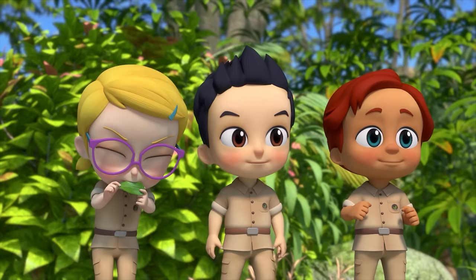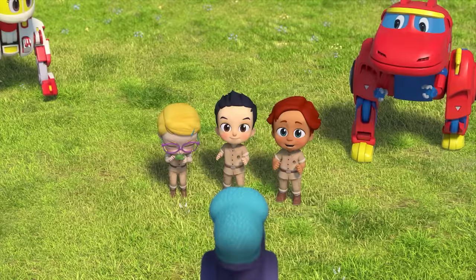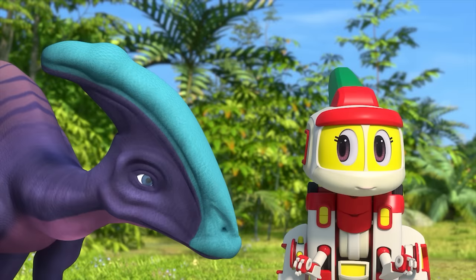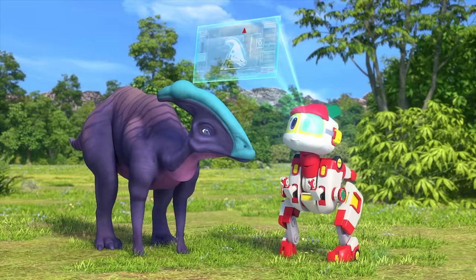Parasaurolophus came out! Joy! That's impressive! Good job, Joy! It was nothing! Okay then, let's see what's bothering it! It wasn't able to make any noise because of the fruit in his nose! Don't worry! We'll help you!